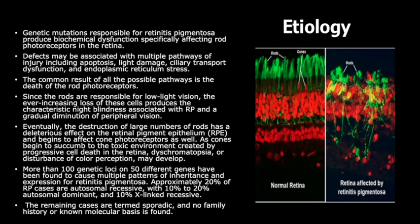Since the rods are responsible for low-light vision, the ever-increasing loss of these cells produces the characteristic night blindness associated with RP and a gradual diminution of peripheral vision. Eventually, the destruction of a large number of rods has a deleterious effect on the retinal pigment epithelium, or RPE, and begins to affect cone photoreceptors as well.